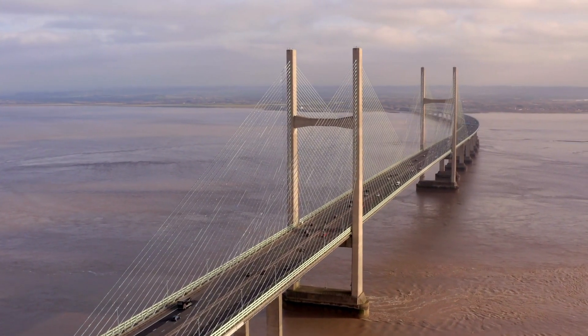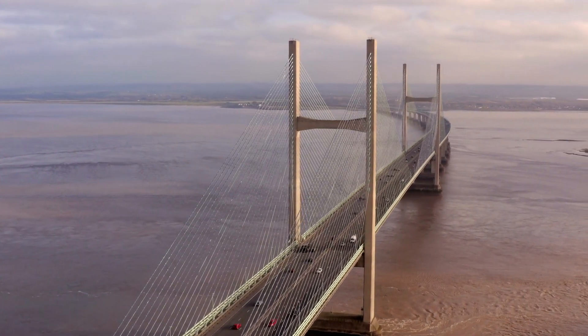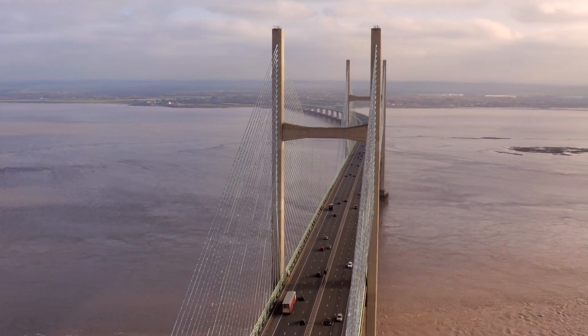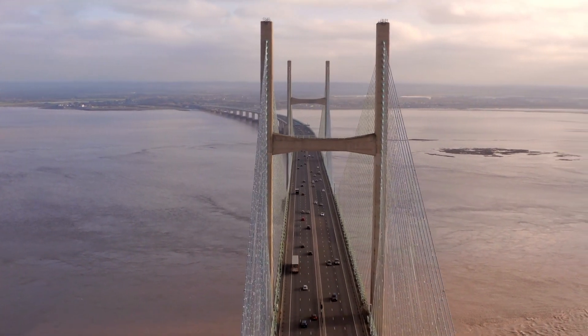Get ready to be amazed by the sheer scale and beauty of these structures, as we discover the ingenuity of the minds behind their design and construction. So buckle up and join us as we unravel the stories of the two Severn Crossings.